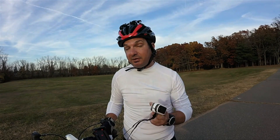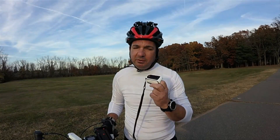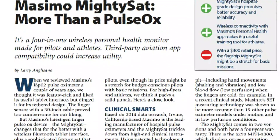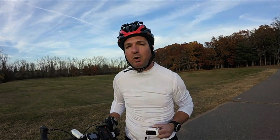At $399, the MightySat is probably going to be a reach for buyers who generally don't fly at high altitudes or those just looking for a basic pulse oximeter. But for serious high flyers and serious endurance athletes, the MightySat works well enough and has enough utility to be worth considering. You can read a full report on the MightySat in the November 2016 issue of Aviation Consumer magazine. Reporting for Aviation Consumer, I'm Larry Anglisano — thanks for watching.